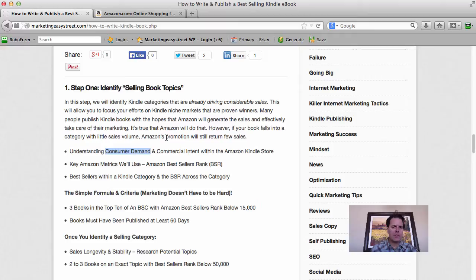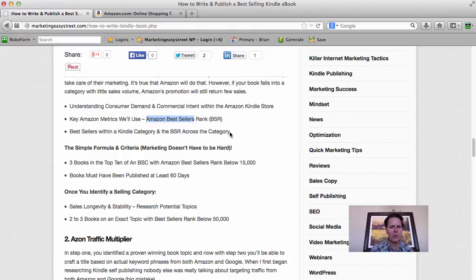Let's jump into step number one. We're going to take a look at consumer demand on Amazon. The idea is to make good decisions for your book title, cover, and promotion using the Amazon publishing platform. It starts with understanding where the sales are — you don't want to go into a market where consumers aren't excited. We're going to use Amazon Best Sellers Rank as a key metric, looking at that rank across categories to understand which categories are driving the most sales.